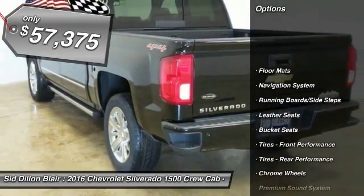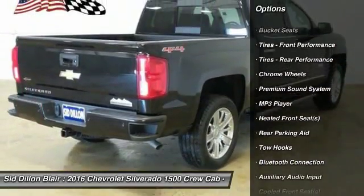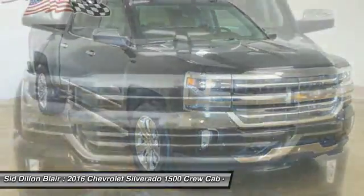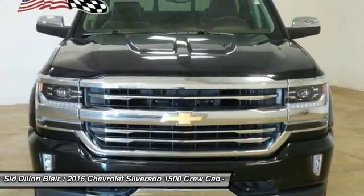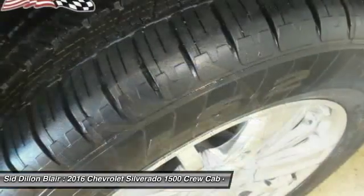Navigation system, tow hitch, anti-lock braking system, power passenger seat, steering wheel audio controls, Bluetooth, leather-wrapped steering wheel, adjustable steering wheel, power steering, floor mats. Searching for a dependable vehicle that looks great too?